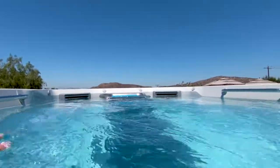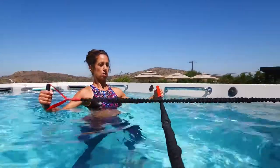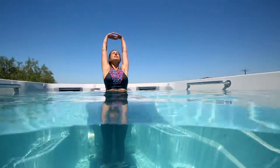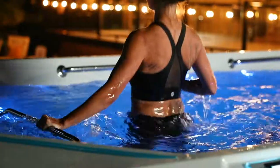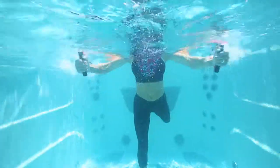In the Endless Pool, I'm able to do a run. I'm able to put on the resistance bands, put on the paddles, and get a total full body workout. You can do different workouts as well on the treadmill. I can lunge walk. I can hop side to side. The workouts are endless.